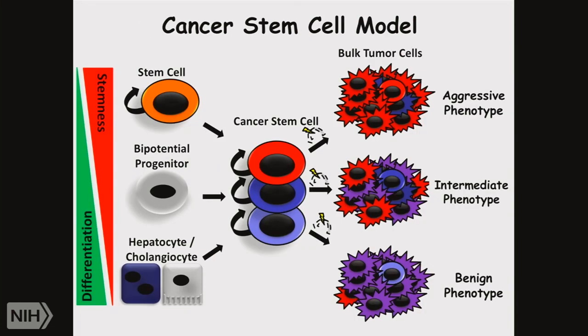Last but not least, and to make this story a little bit more complicated, in the liver there is also the idea of cancer stem cells. His group has identified a stem-like phenotype found in HCCs, with different subgroups characterized by more aggressive growth or a more benign phenotype.